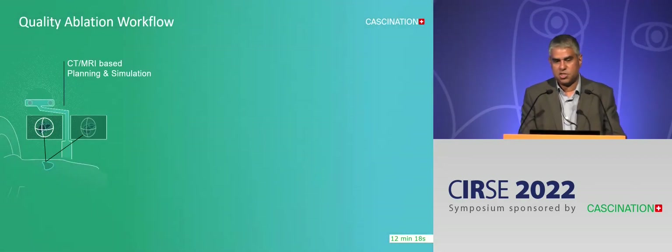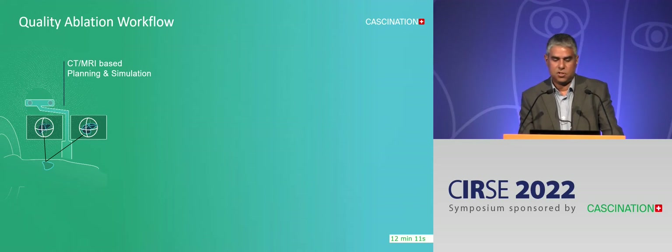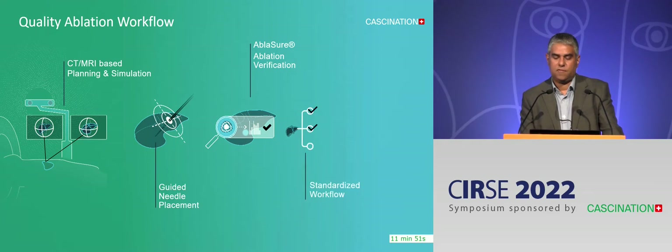The workflow is: the patient is under GA. They come into the CT scanner and have a CT scan — you can use either CT or MR. You plan a trajectory for your needle, and the system will help guide you to place the needle where you want it to go. You then do your ablation, and then there's the critical step of validating the ablation zone. The workflow is therefore relatively standardised and homogeneous, which hopefully will lead to reproducible outcomes.